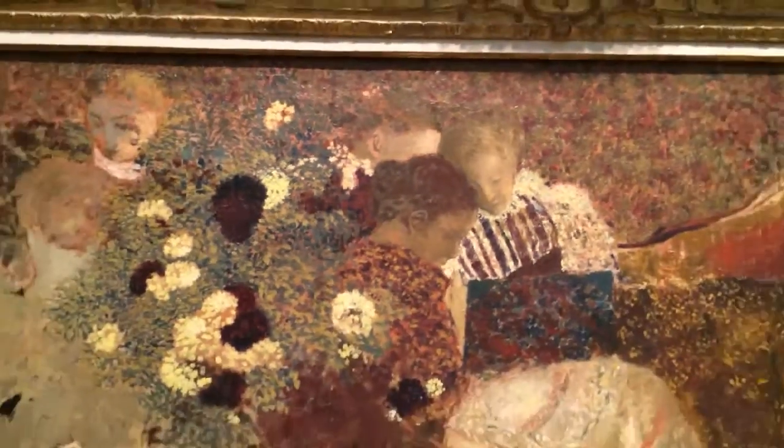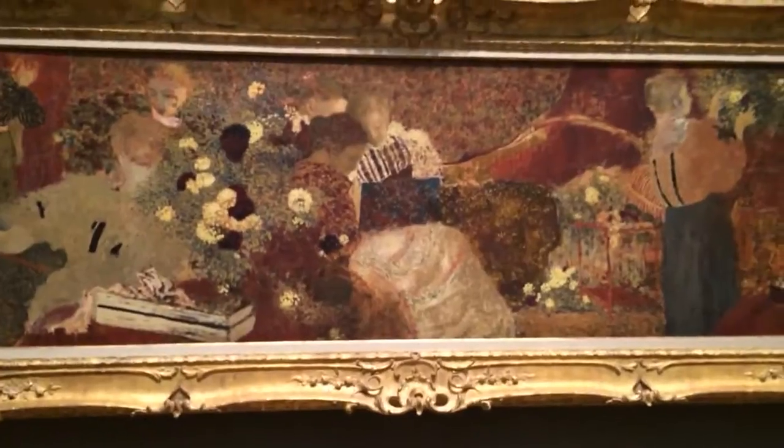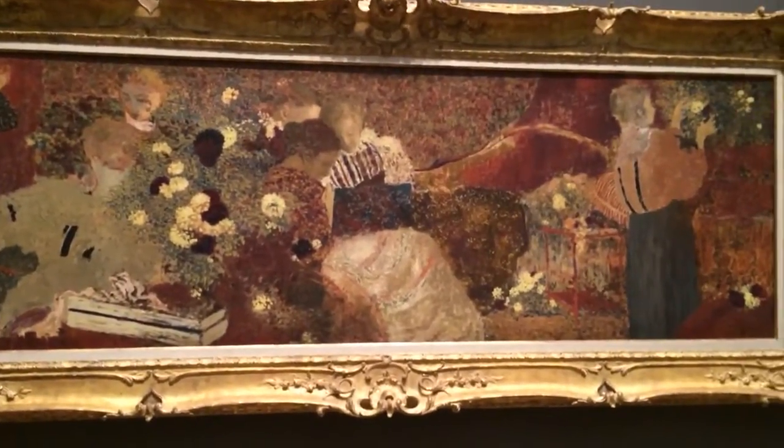He really lovingly paints the faces on these ladies. It's a bit of a larger painting for Vuillard, so that might be part of it, but he still gives most of the action of the painting to non-figurative elements.